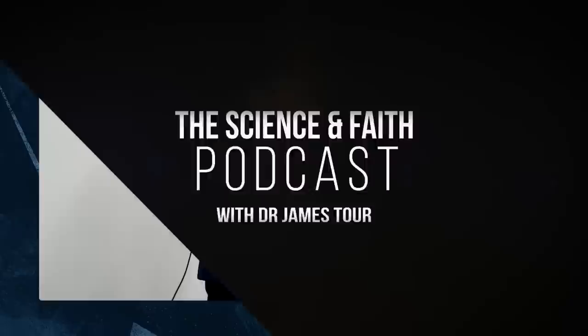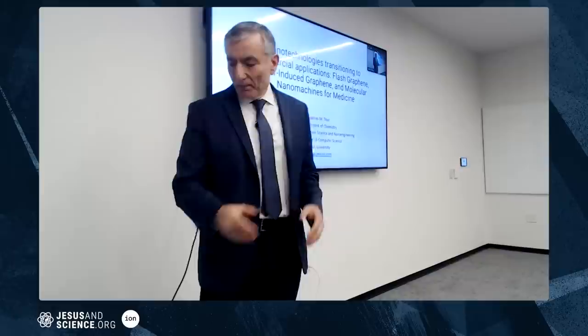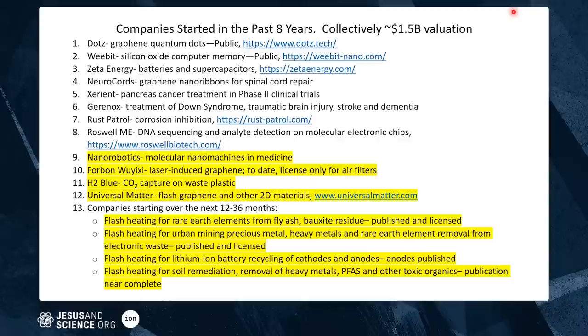We've taken a bunch of different technologies out of our lab that students have developed and brought them into companies. Here's a list of the companies we've started over the past eight years — it's about 1.5 billion dollars in valuation.